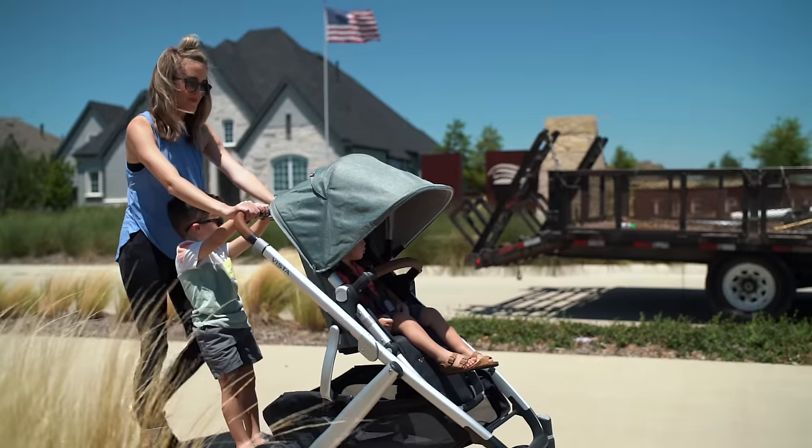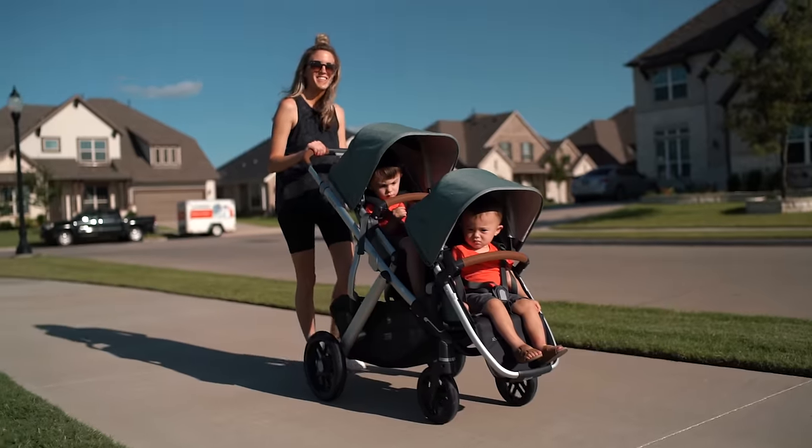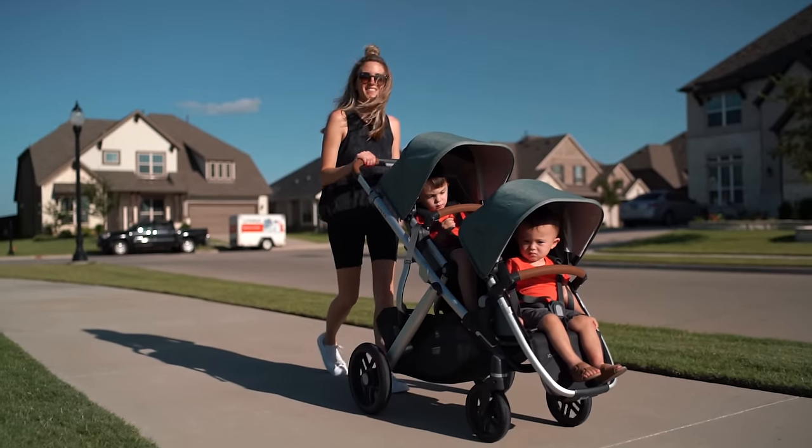Now the important part — beyond the functions, let's get into the buying decision. If budget is of no concern, I would honestly say get the Vista. For me, it's easily one of the best overall daily drivers you'll find, and it is as close to a perfect stroller as you can get.